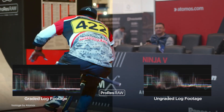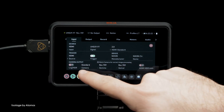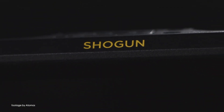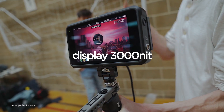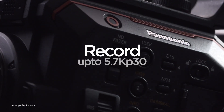The Atomos 10.3 update brings improved false color, new frame guides for social media content, and the much requested full to legal range conversion for those recording in log formats. When this option is turned on, the range conversion is done inside the Ninja on the recorded footage, saving you time in post-production.